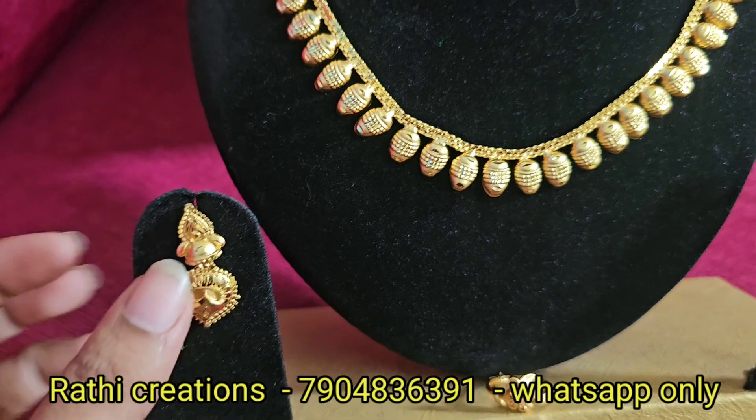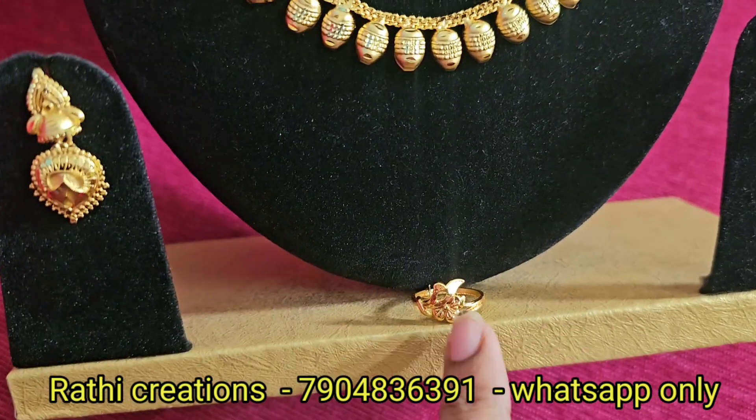In the Kerala pattern necklace with adjustable back chain. In the earrings, 250. And then 599 in the necklace and then 150 in the earrings.